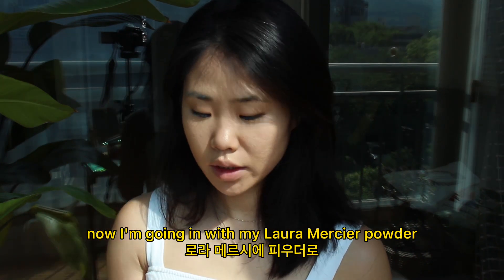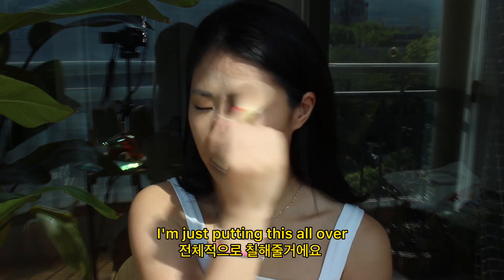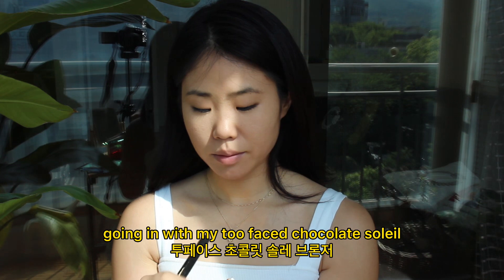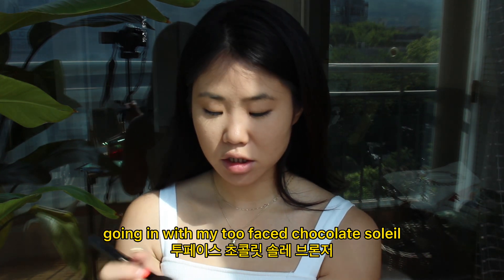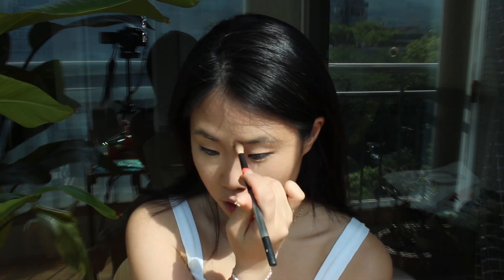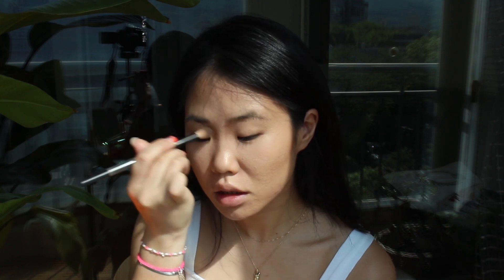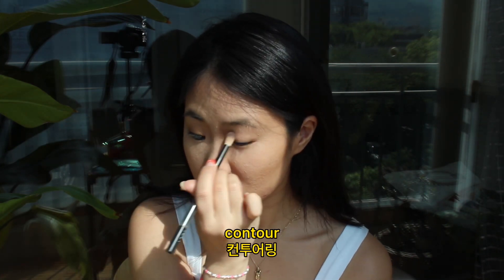Now I'm going in with my Laura Mercier powder, just putting this all over. Then going in with my Teefei's Chocolate Soleil — contouring, contouring.